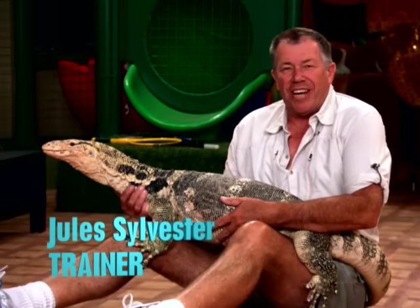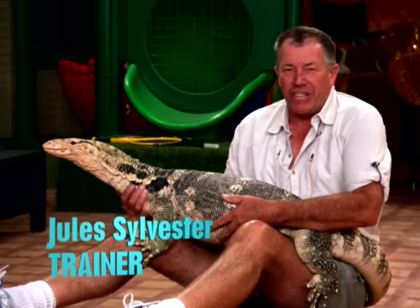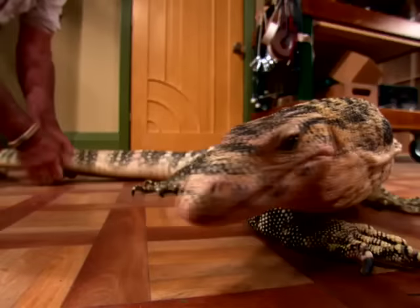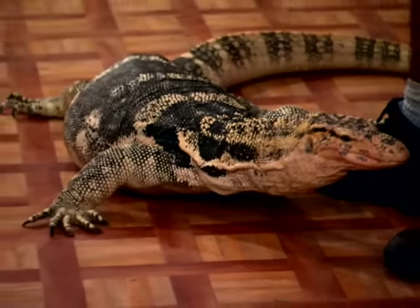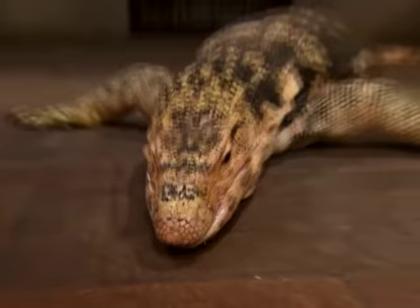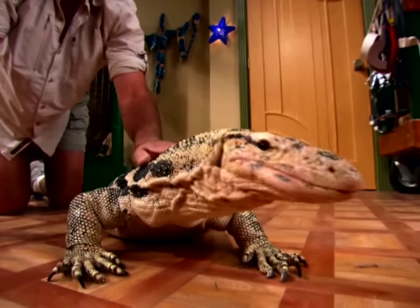My name is Jules Sylvester. I'm a reptile wrangler on the TV show Jessie. This is Frank. He's a 65-pound Malayan water monitor lizard. He's about 15 years old, we guess. This lizard is found pretty much all over Southeast Asia. The largest being the Komodo dragon — he's the next one down. Basically, a crocodile with lips.